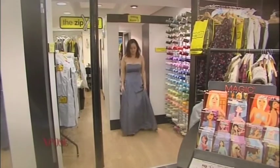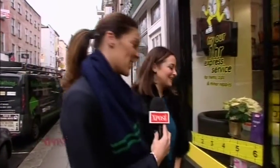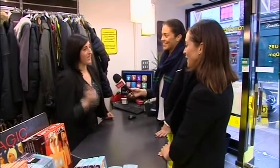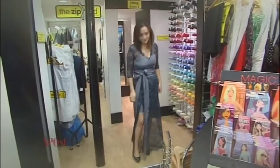Time to head back to the Zip Yard for Operation Alteration to see what they did with that old debs dress. We're back again, Sarah — how excited are you? Really excited, I've never done anything like this before, so it'd be nice to see the dress completely changed. I hope they brought the lace in because I don't really wear lace and it'd be nice to try something different.